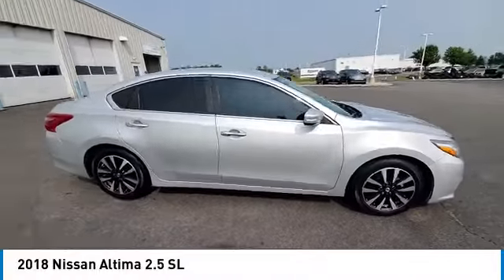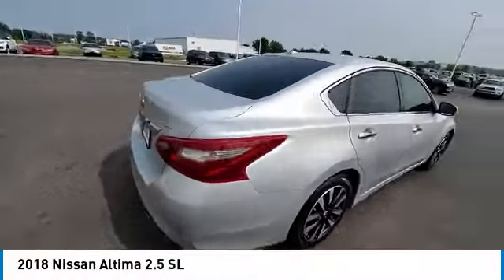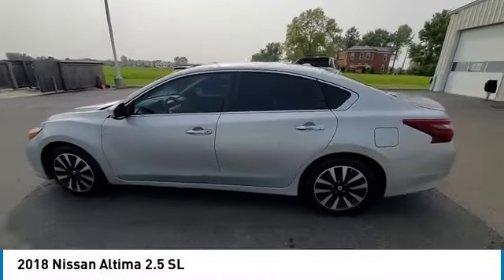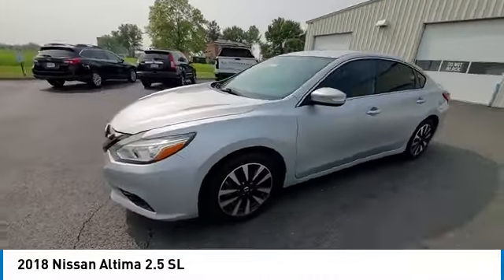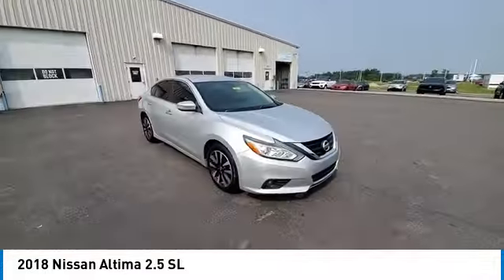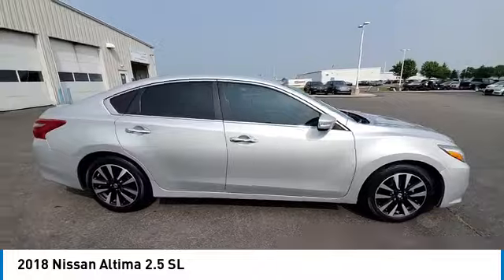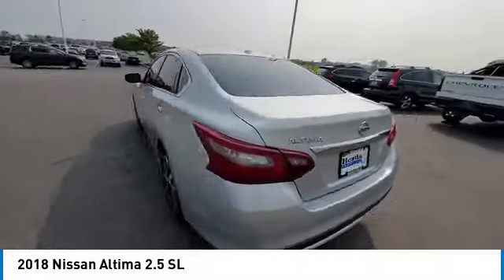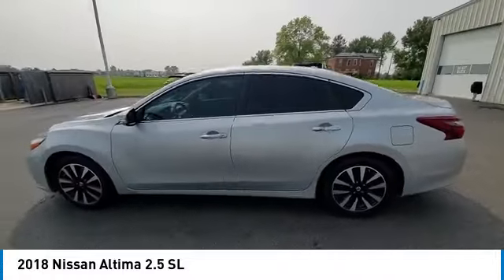We are pleased to show you the 2018 Altima. The Nissan Altima offers advanced features to make life easier, including push-button ignition, which comes standard. Combine that with a powerful engine and standard airbags and over 5,000 quality and performance tests, and you'll see the Nissan Altima is made to drive and built to last.